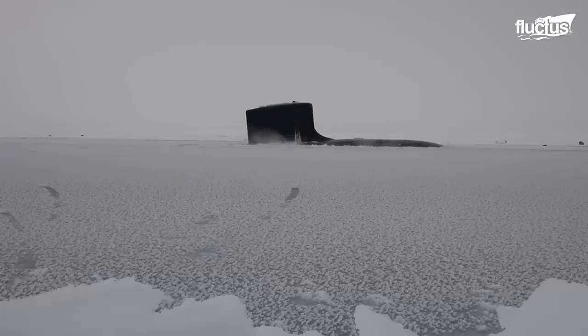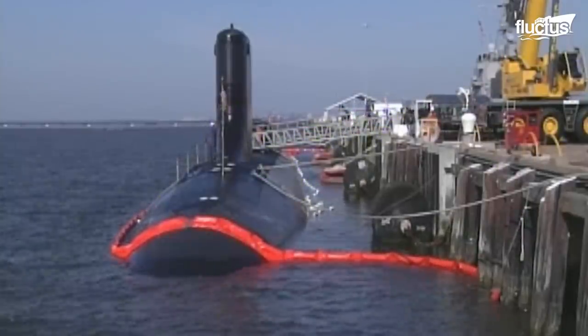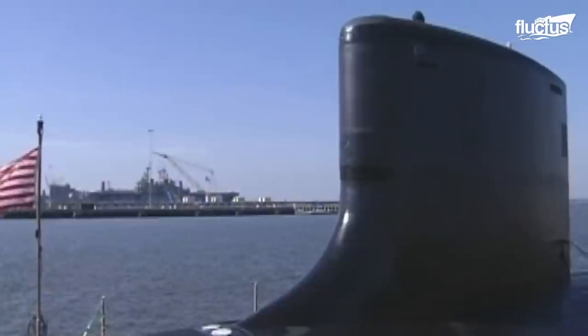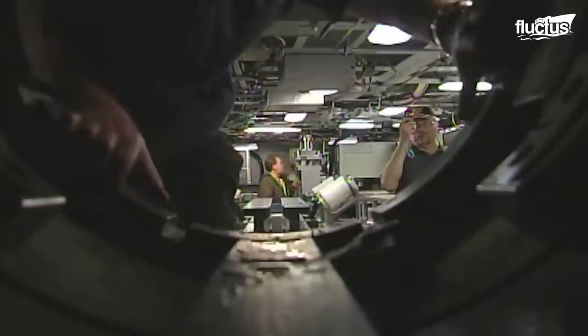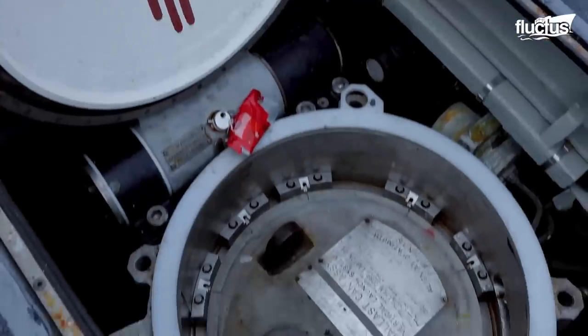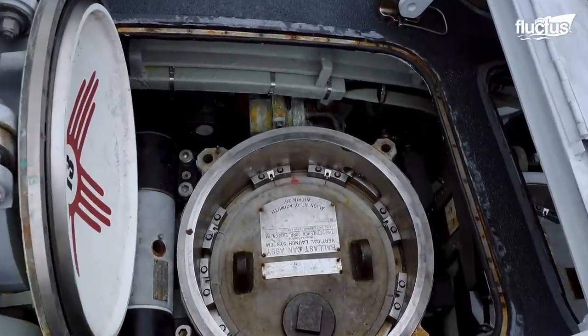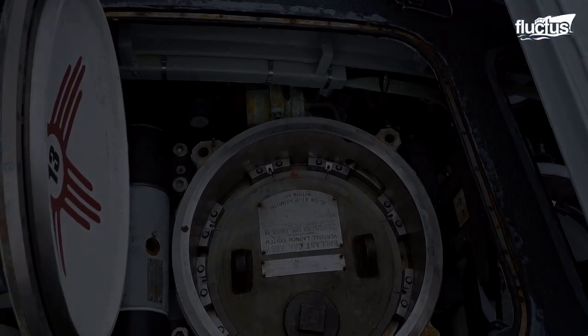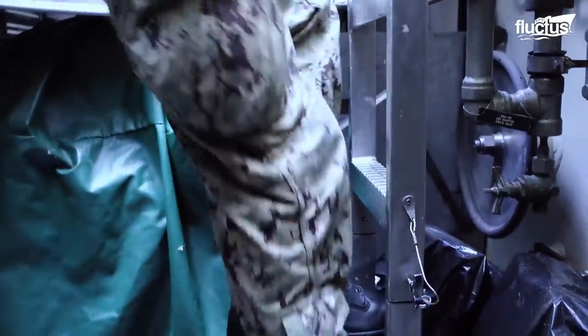Virginia-class subs like the USS New Mexico, which is 377 feet long and 34 feet wide, offer bare minimum space for occupants. Though subs do have decks, most of the space is dedicated to missiles and other weapons. Entering through the top hatch, crew members enter a floodable chamber from which diving exercises are run.